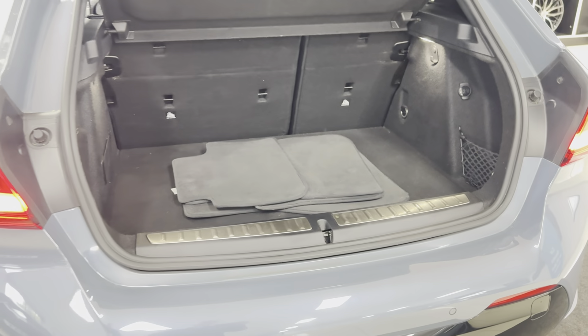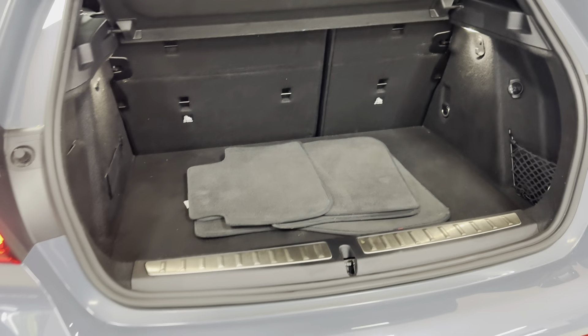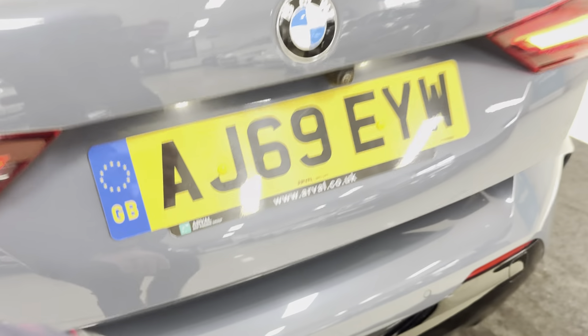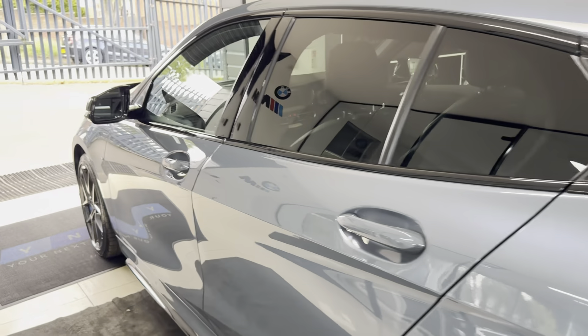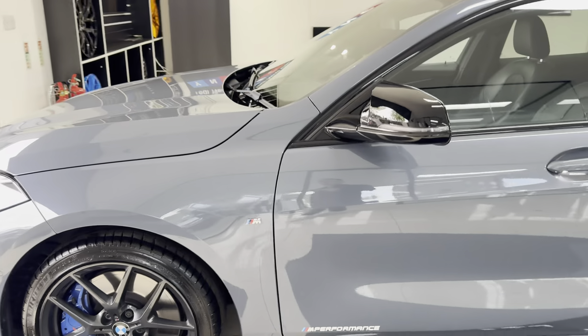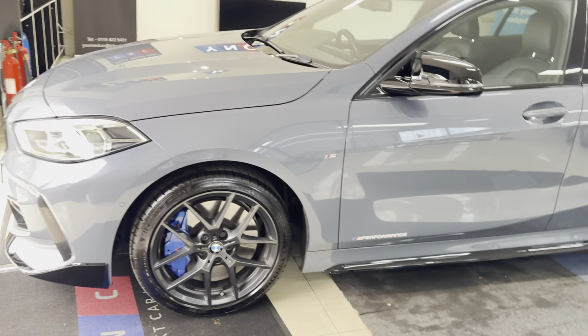It has quite a bigger boot now as well, which is always handy. You've got floor storage, folding seats, and storage to the left and right-hand side. It also comes with a reversing camera and parking sensors on this car.